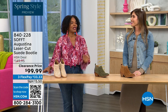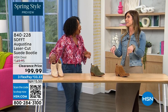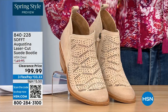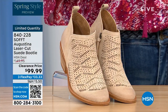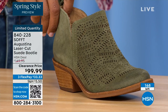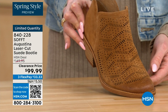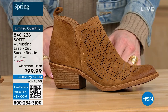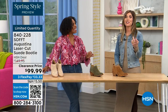It's our spring style preview — I'm so excited for spring! These are actually my favorites of the hour — the Augustina. These are a laser-cut suede booty, and I'll tell you right off the bat they're very limited. We have them in biscotti, fern, and Havana brown. Originally brought in sizes 6 to 11 including half sizes. We have five dozen or less across all three colors.